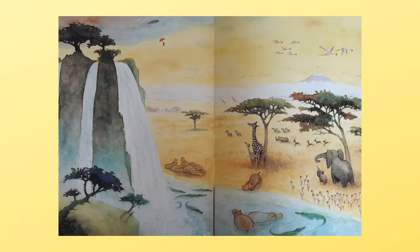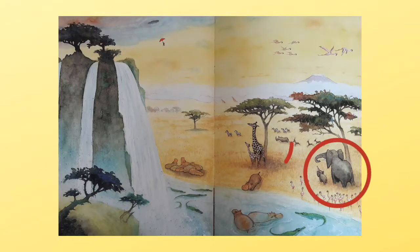This book depicts different animals in various places and different seasons, so it can be used as a good reference for children. Also, illustrating animals within their families leads children to understand the importance of family for every creature.